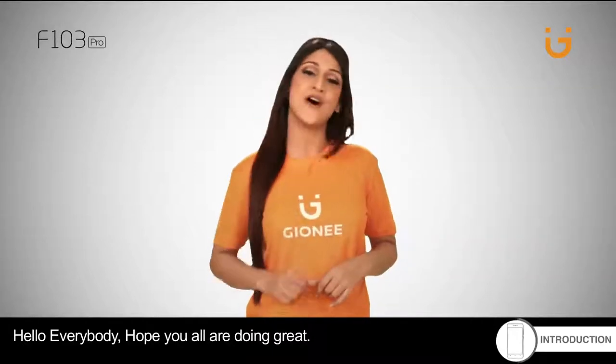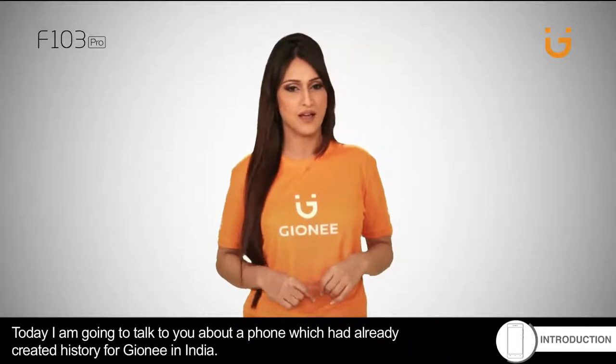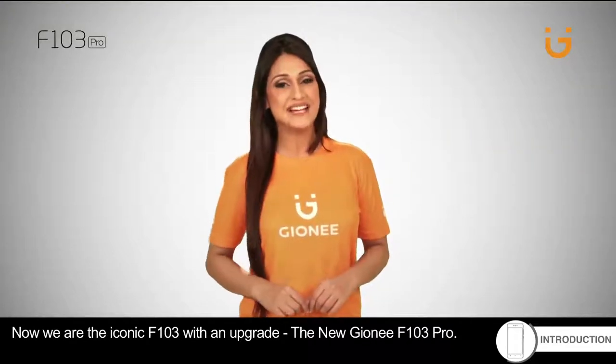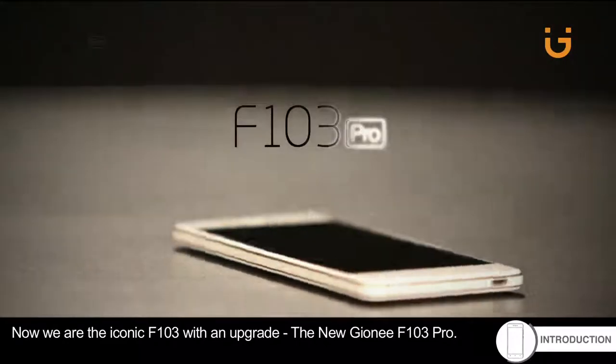Hello everybody, hope you all are doing great. Today I'm going to talk to you about a phone which had already created history for Gionee in India. Now we have the iconic F103 with an upgrade — the new Gionee F103 Pro.